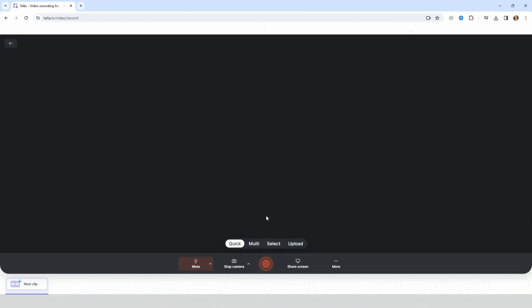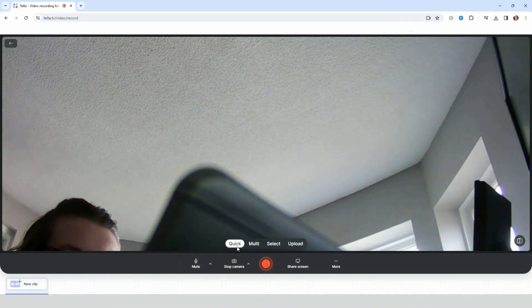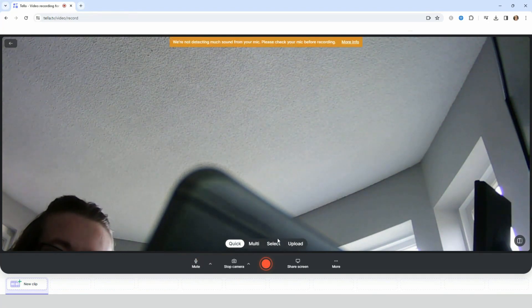So first we have Tella. I experimented with Tella — I did their free seven-day trial and I thought they were a really great alternative. They have numerous different recording options. You can record your camera, your screen, your camera and screen. You can add multiple clips together, present slides for a presentation, and you can upload your own videos that you didn't record with them to their software as well.